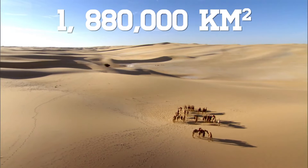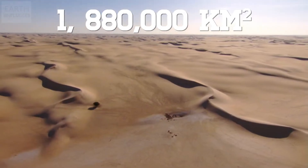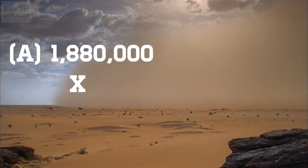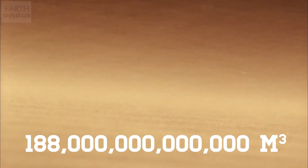But how deep does that sand go down? Well, with sand and sand dunes constantly moving and shifting thanks to the wind, it's difficult to say how deep the sand is in the Sahara at any one time. But it's generally thought to be about 100 metres deep before you hit bedrock. So, if we times the area by the depth, we end up with 188 trillion cubic metres.